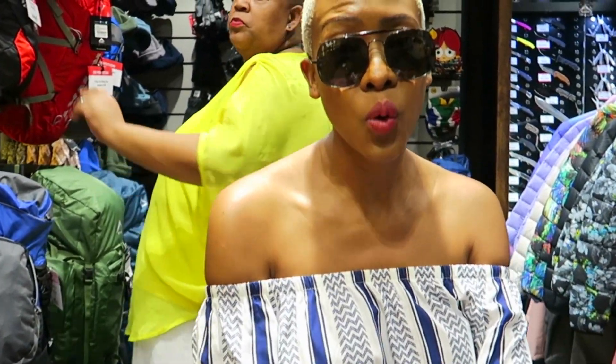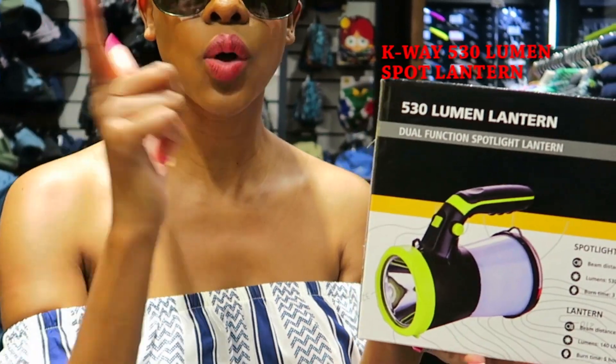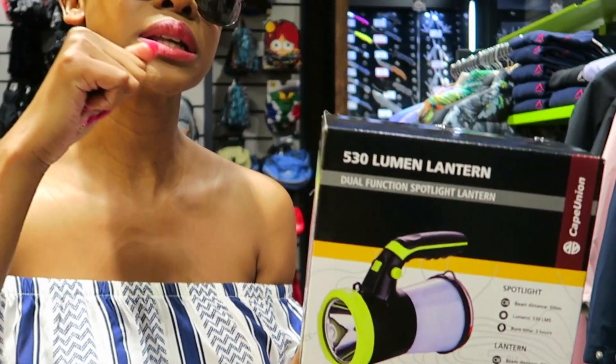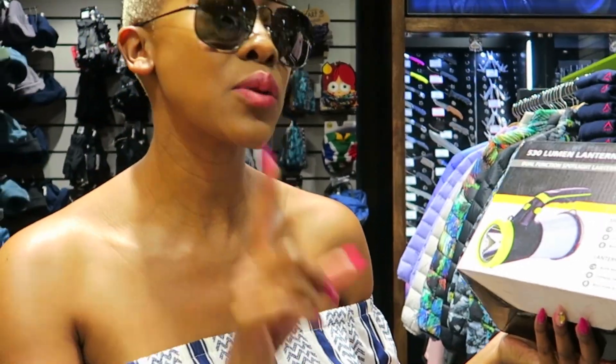We'll be walking around in the darkness and I'm scared I'm going to lose my friends because I've got really poor eyesight. So I've got this super cool lantern — you can hold it as a torch and blind people, or you can hold it as a lantern inside your tent. What you guys don't know is that it doubles up as a power bank, so I'm going to use this as a power bank.